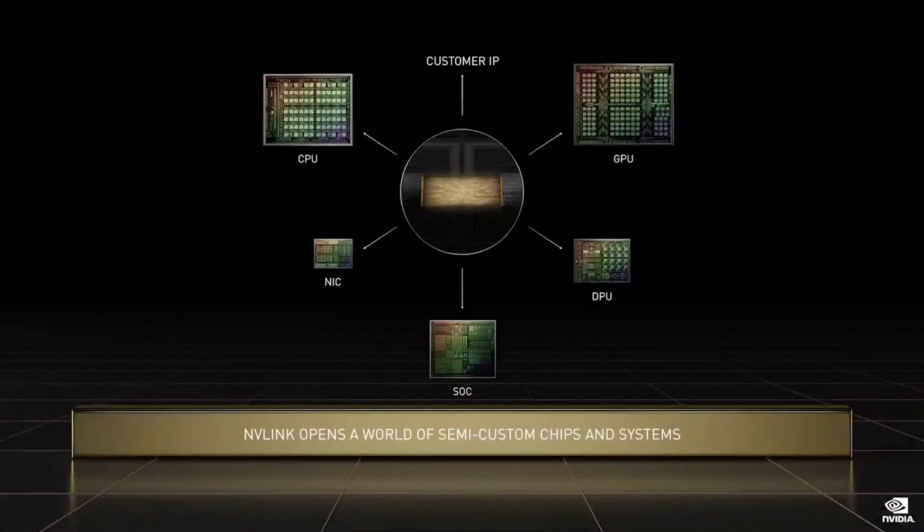Future NVIDIA chips — CPUs, GPUs, DPUs, NICs, and SoCs — will integrate NVLink, just like Grace and Hopper. Our SERDES technology is world-class. From years of designing high-speed memory interfaces, NVLinks, and networking switches, NVIDIA has world-class expertise in high-speed SERDES. NVIDIA is making NVLink and SERDES available to customers and partners who want to implement custom chips that connect to NVIDIA's platforms. These high-speed links have opened a new world to build semi-custom chips and systems with NVIDIA computing.